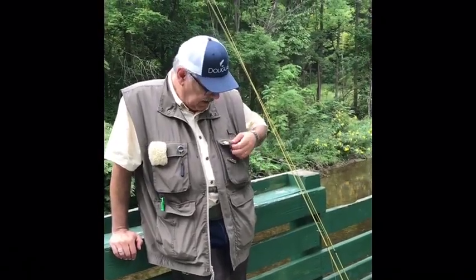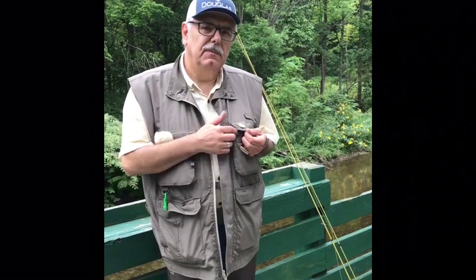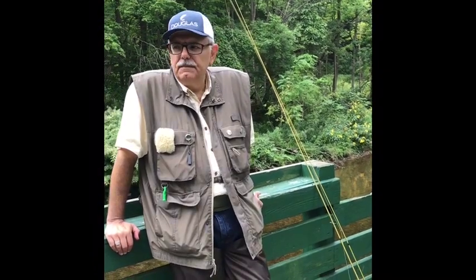I'm wearing a pin that says Project Healing Waters, and I want to say a little about that organization. Fly fishing can be a very healing experience, and veterans find a great deal of solace in it — we support Project Healing Waters and urge you to look into supporting them as well. Another organization I've worked with is Casting for Recovery; women survivors of breast cancer find fly fishing extremely therapeutic. Go find out what both organizations are all about.